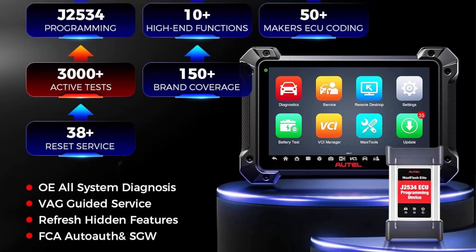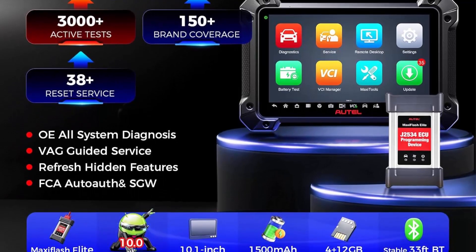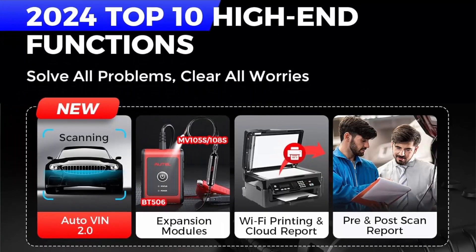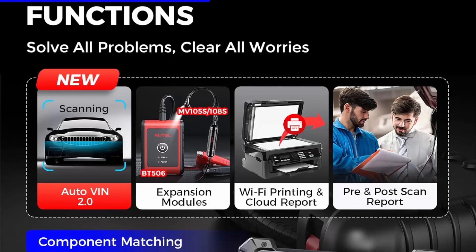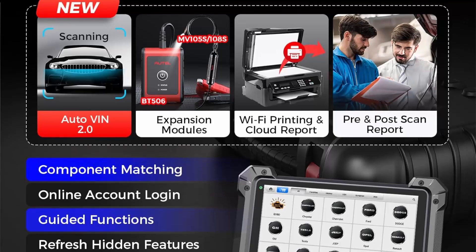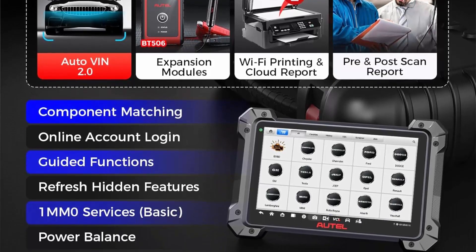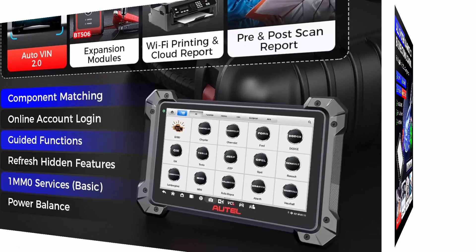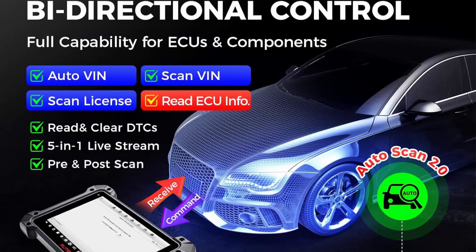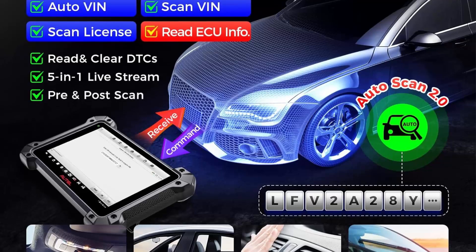The MK908 Pro2 boasts 5x faster performance with Android 10.0 and an octa-core processor, with full control over McLaren and Tesla, plus 150-plus brand coverage at OE level diagnostics. It supports scan VIN, license plate, DPDU, J2534, RP1210, Wi-Fi printing, and more — all merged into one inspiring solution to satisfy 99% of your repairing needs.